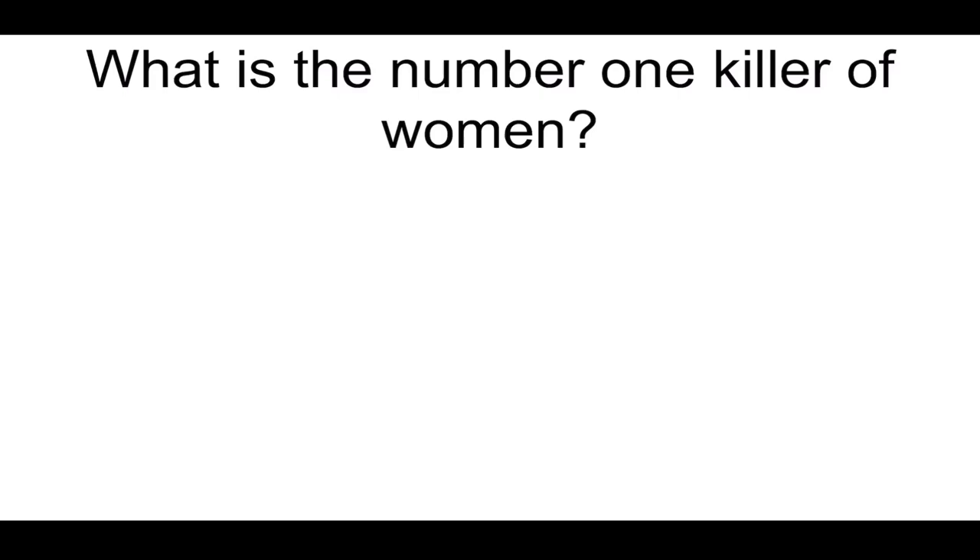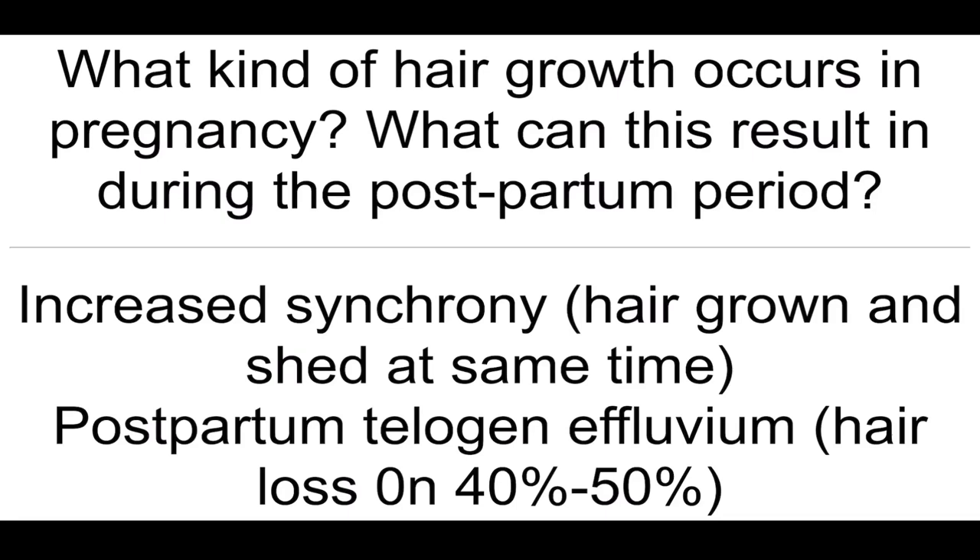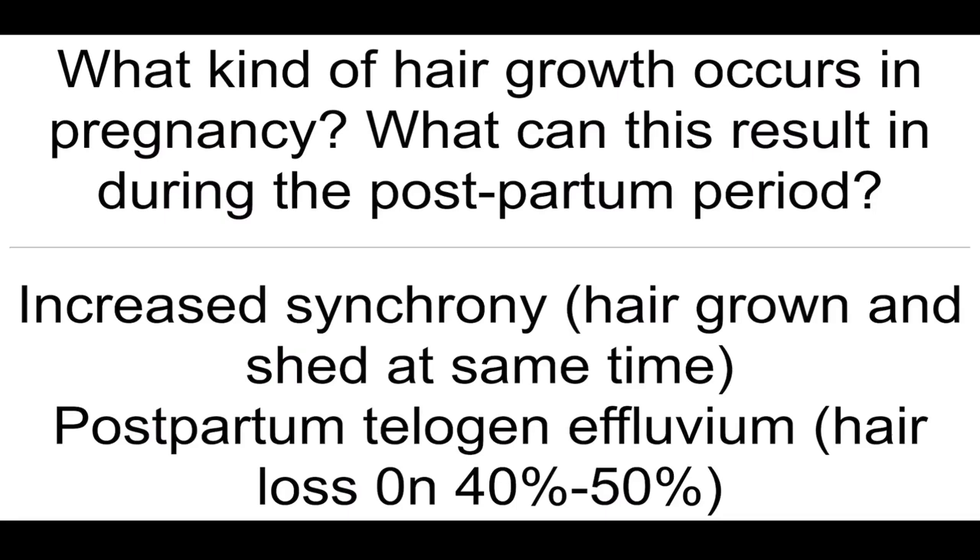What is the number one killer of women? Heart disease. What kind of hair growth occurs in pregnancy? What can this result in during the postpartum period? Increased synchrony hair growth, which means hair grown and shed at the same time, and postpartum telogen effluvium, which means hair loss of 40 to 50%.